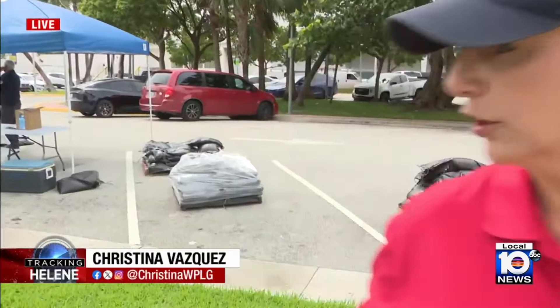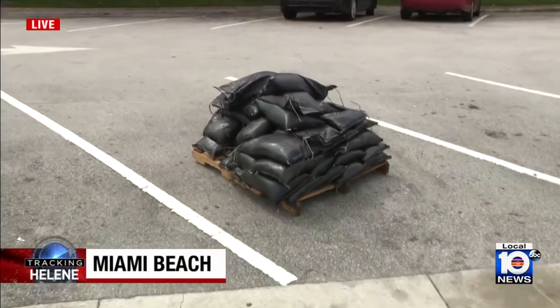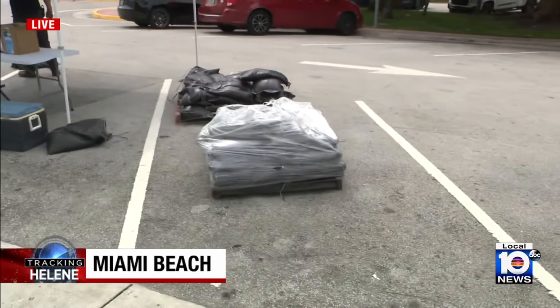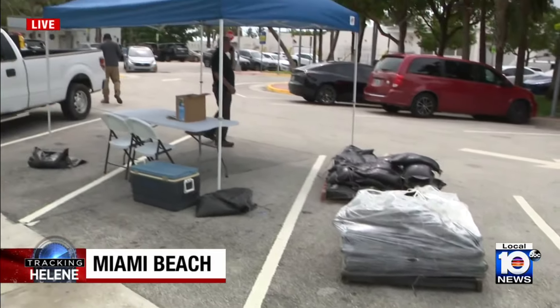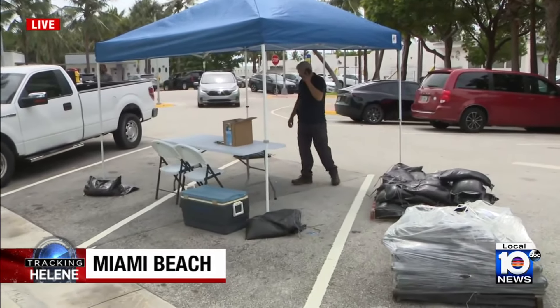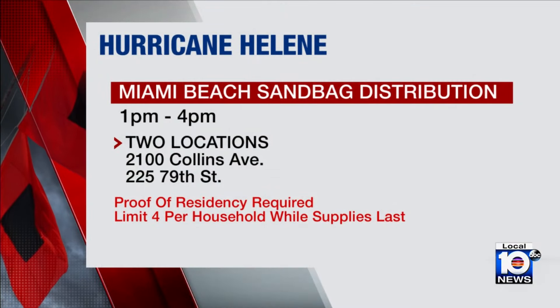Take a look at what will be one of two sandbag distribution centers. I'm joining you live from a surface parking lot directly across the street from Collins Park. Distribution will run from 1 p.m. to 4 p.m. The other location should be on your screen now. You will have to show proof of residency, and there is a limit of four sandbags per household while supplies last.